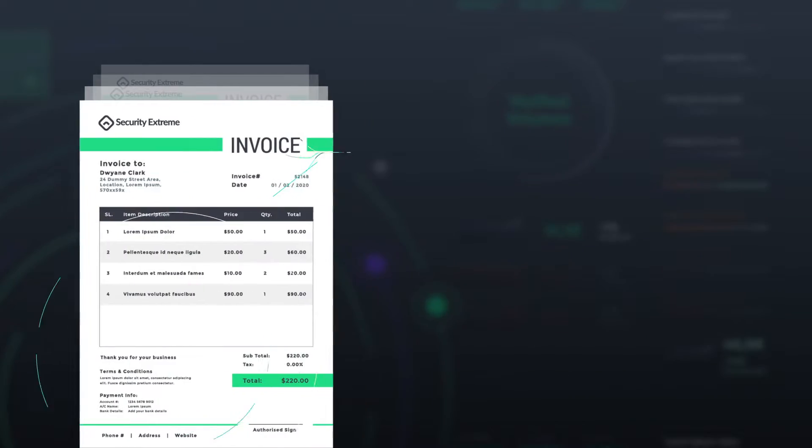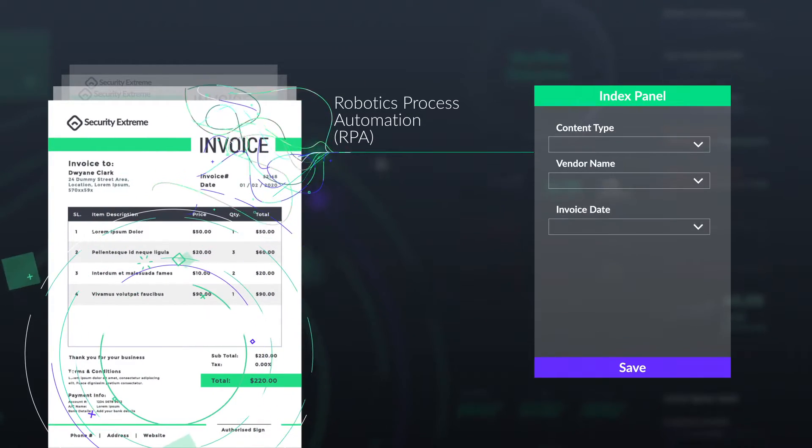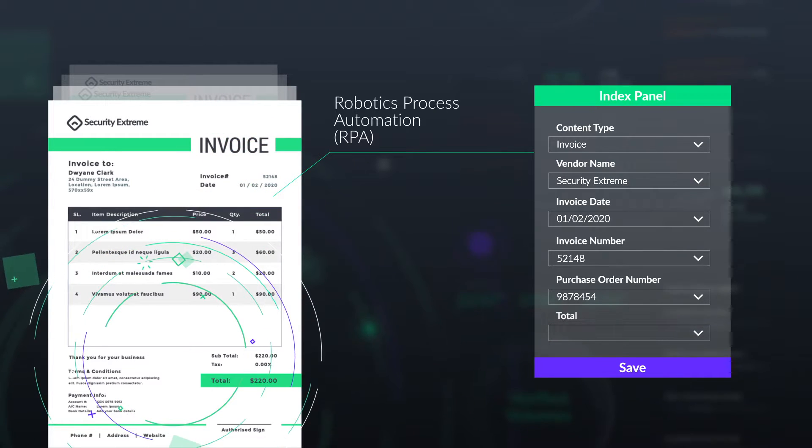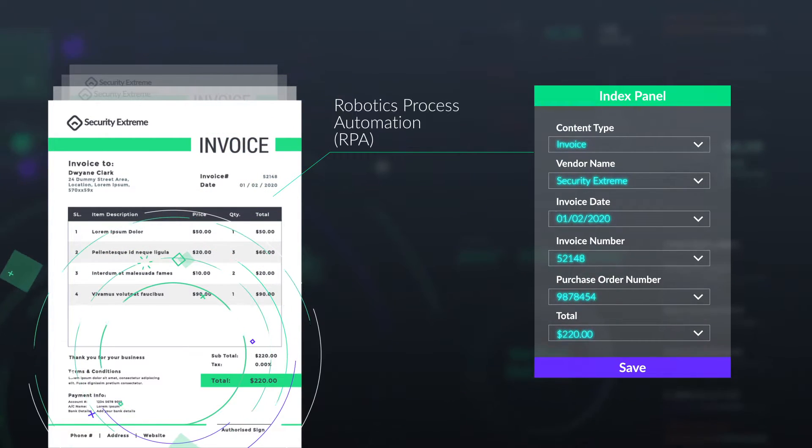With Robotics Process Automation, RPA, you get high-precision data extraction, verification, and task automation completed for you at unbelievably fast speeds.